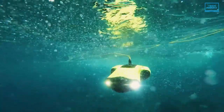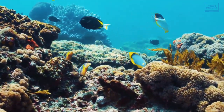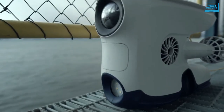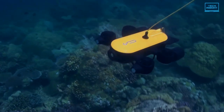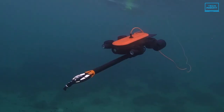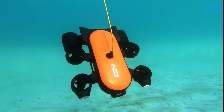Underwater drones are becoming an increasingly popular tool for underwater exploration with their ability to take HD footage, stream live video, and maneuver in tight spaces. So if you're looking for the perfect drone for your next underwater adventure, then look no further, because in this video we'll be taking a look at the top 5 best underwater drones you can find on the market today. So let's get started.